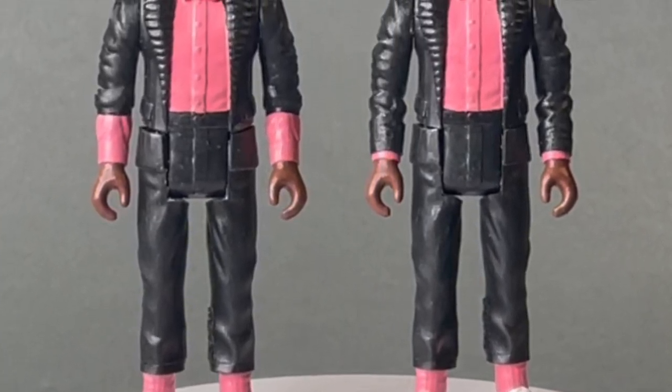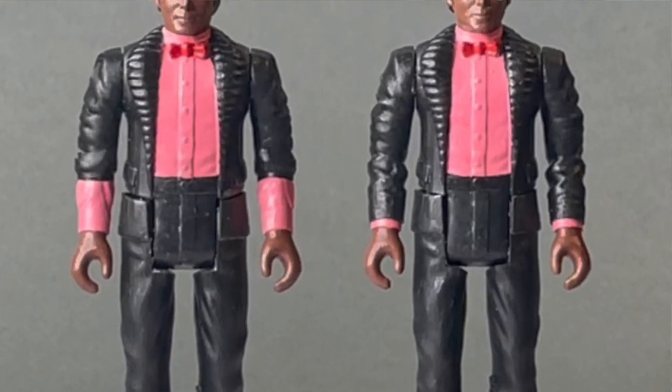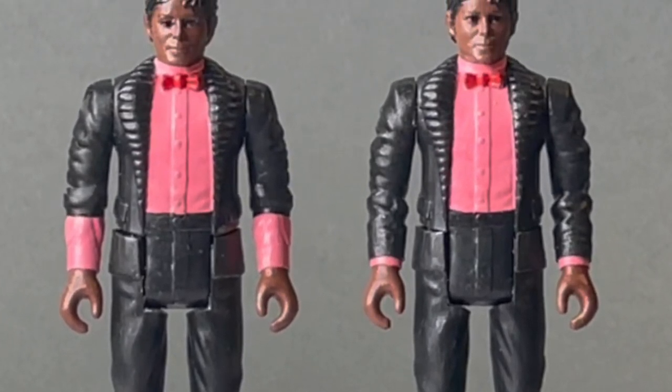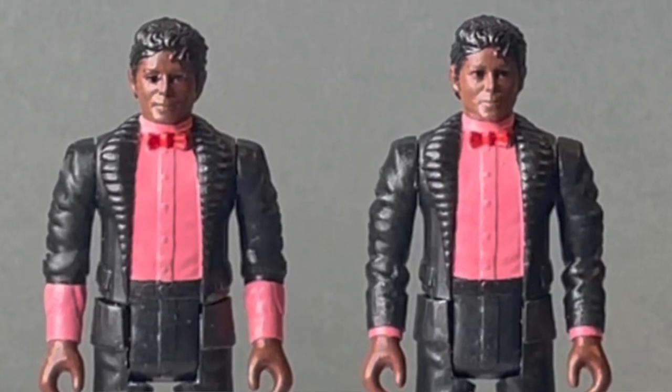I can only assume that Scott has a very steady hand. Even the little intricate bow tie has been painted on very nicely, and he even has that little curly Q in his hair.